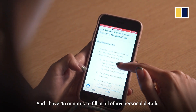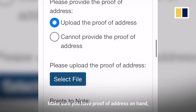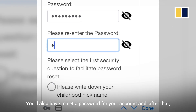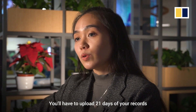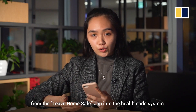You have 45 minutes to fill in all of your personal details. Make sure you have a proof of address on hand that includes any bills or your bank statements. You'll also have to set a password for your account, and after that, a one-time SMS will be sent to the registered phone number that you've entered. You will have to upload 21 days of your records from the Leave Home Safe app into the Health Code system.